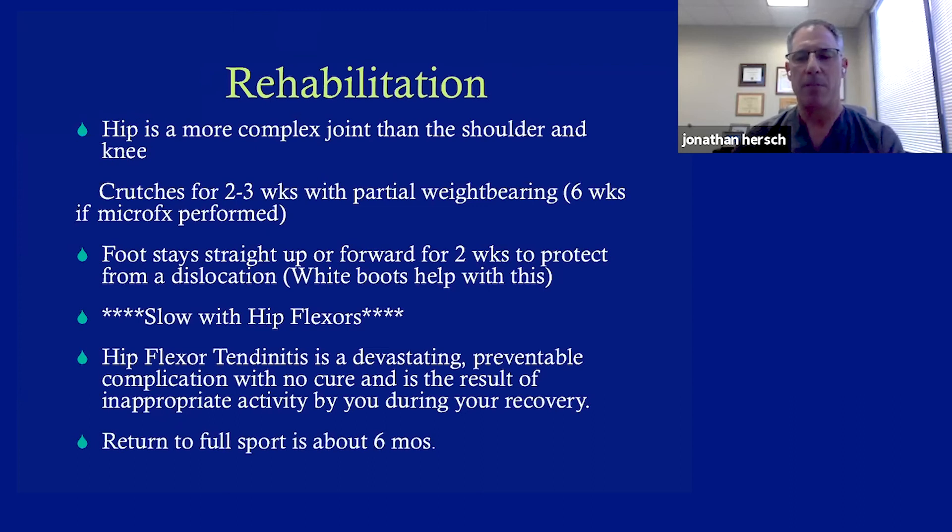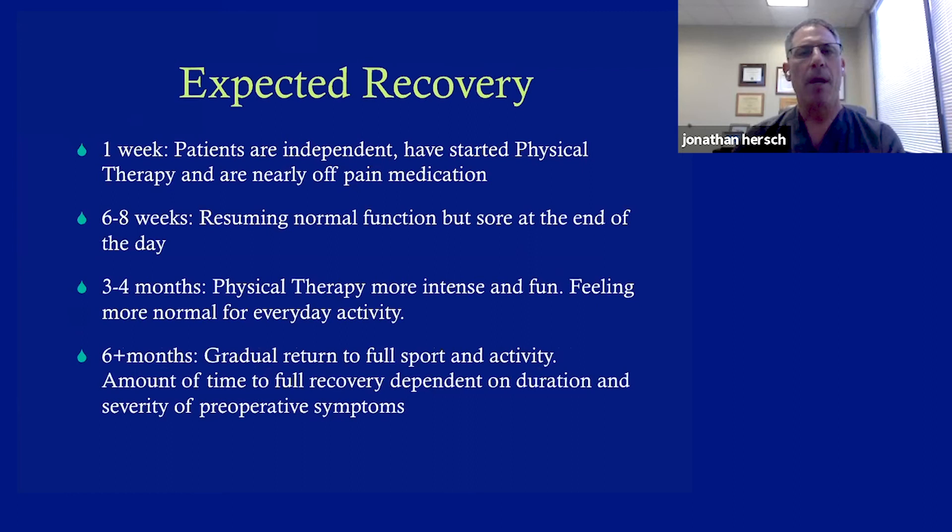Return to sports can be up to six months for running sports. About one week after surgery, most patients are independent and off pain medicine. Within six to eight weeks, you're resuming normal function but a little sore at the end of the day. Three to four months, therapy gets more intense with functional training and sports-like activities — starting to feel normal. Over six months, return to sports and activities you love. The literature shows people will continue to improve up to two years, so we don't give up on patients at nine months who are still having some difficulties.